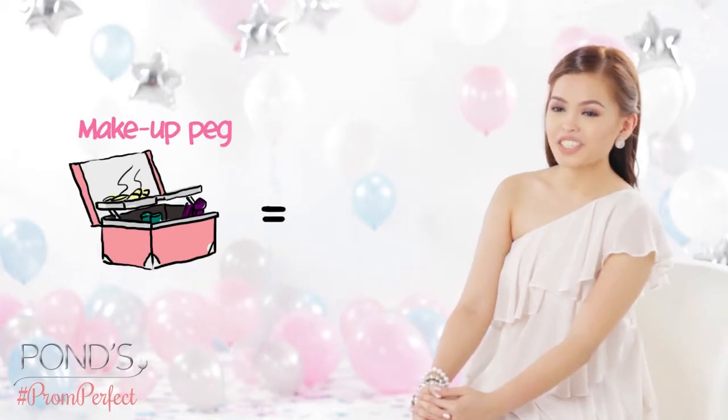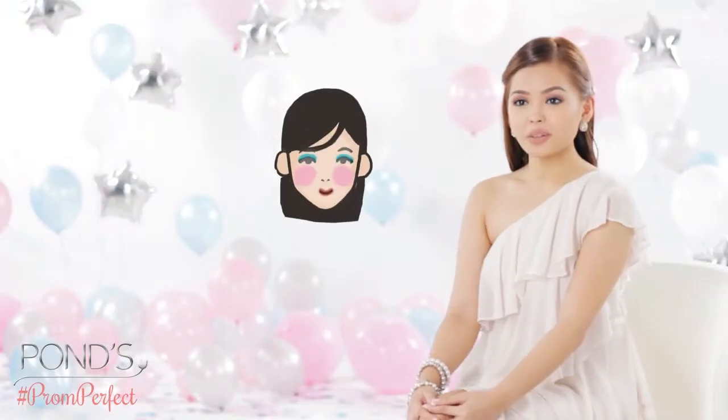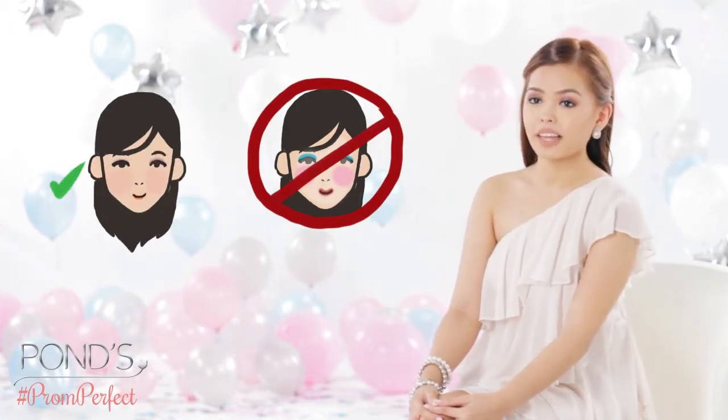Your makeup peg should match your dress theme. Makeup is meant to enhance, not change your features. You should not rely on makeup to hide bad skin. Makeup should be more of an enhancement than a cover up.